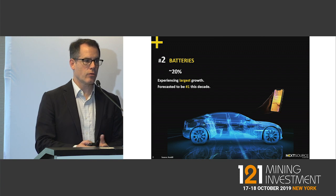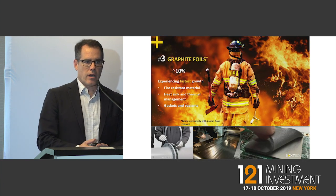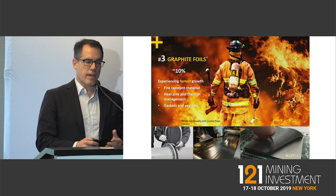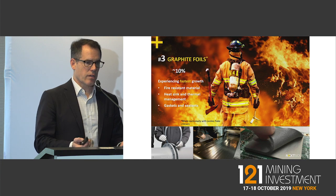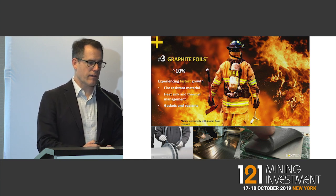Graphite is the largest raw input into a lithium-ion battery. There's also another little-known application in foils — graphite is used as a fire retardant and a sealant in consumer electronics, and that's one of the fastest growing segments for graphite.